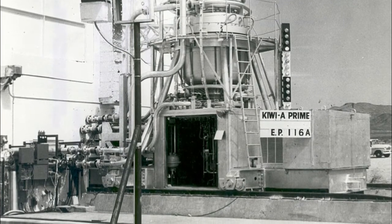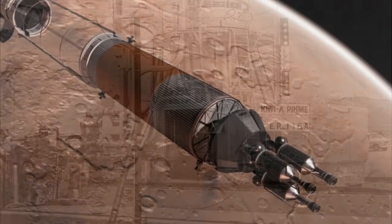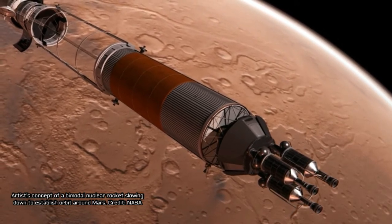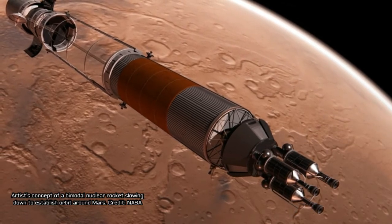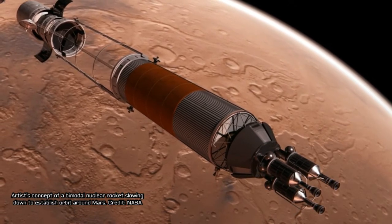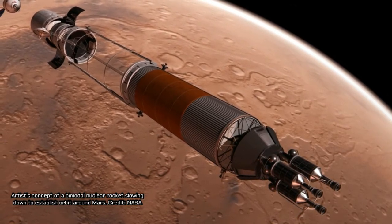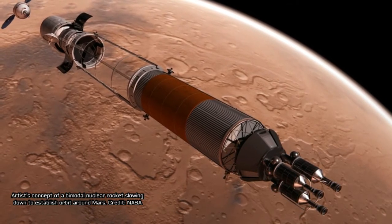As Rex D. Geveden, BWXT president and chief executive officer, said of the agreement: 'BWXT is extremely pleased to be working with NASA on this exciting nuclear space program in support of the Mars mission. We are uniquely qualified to design, develop, and manufacture the reactor and fuel for a nuclear-powered spacecraft. This is an opportune time to pivot our capabilities into the space market, where we see long-term growth opportunities in nuclear propulsion and nuclear surface power.'